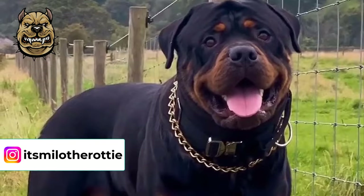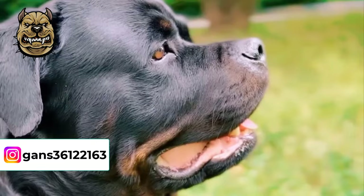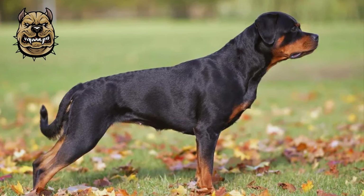However, working Rottweilers usually have their tails docked when they are only a few days old. Rottweilers have a short coat, but they are double coated with a thick undercoat and a smooth outer coat. The Rottweiler has a distinctive coloring of black with rust highlights on his muzzle, legs, chest, and two expressive spots on his eyebrows, giving him a very interesting and intelligent appearance.